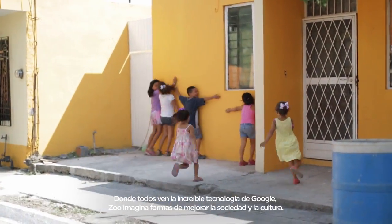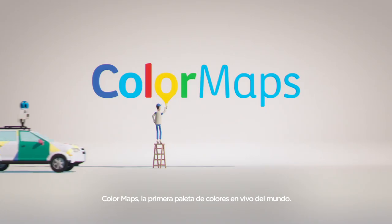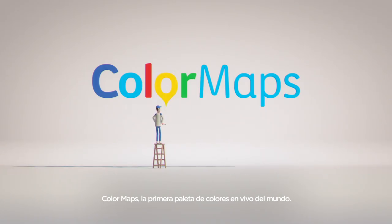Where everyone sees amazing Google technologies, the zoo sees ways to also improve society and culture. Color Maps, the first live color palette in the world.